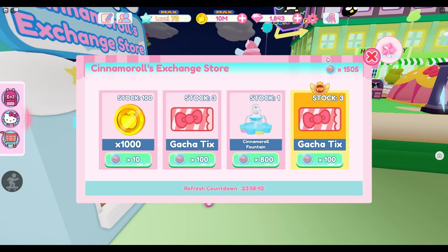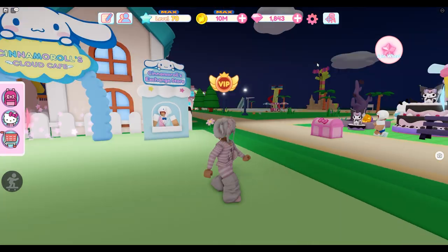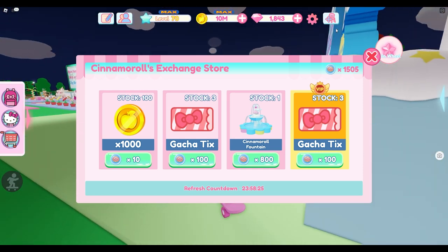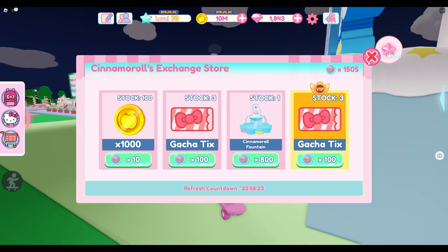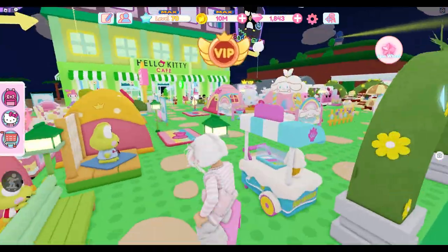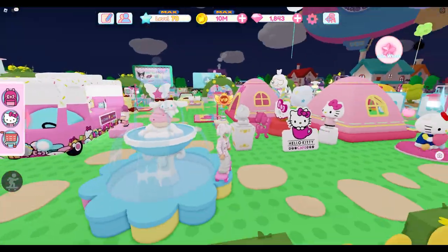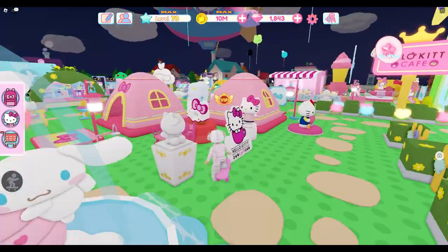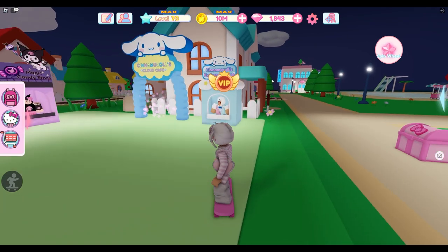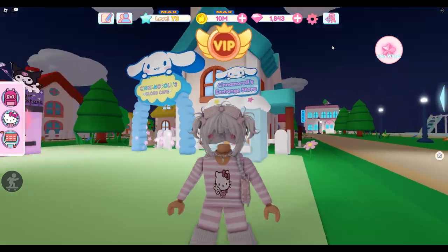So far we don't see anything new in the cinema roll exchange store — it is only the fountain. But it's really really cute, so if you want it and haven't gotten the fountain, I would definitely recommend getting it before it refreshes. It was added last time they did an item update in the store and it is really adorable, so I would definitely get that now if you don't have it.